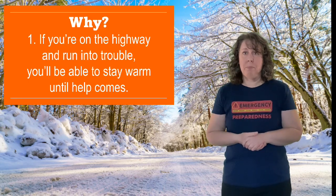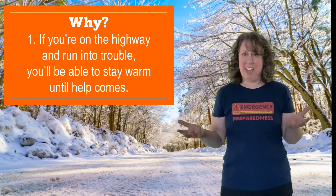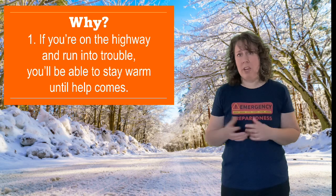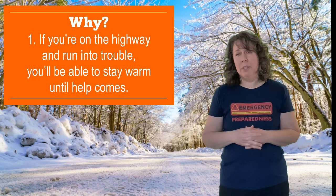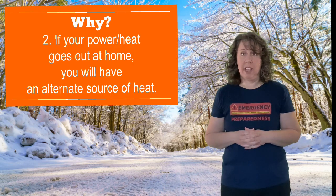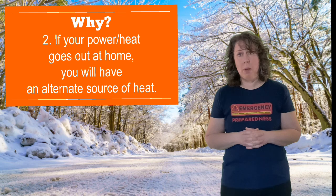Why? Number one, if you're out on the highway and there's a problem with weather conditions — you end up in the ditch or whatever — if you've got at least half a tank, or better yet three-quarters of a tank, you're going to be okay for a while. You can keep your heat running, turn it off and on to heat up the car. Just make sure your exhaust pipe doesn't get covered in snow, and you'll be safe for the night until emergency crews can get to you if necessary.